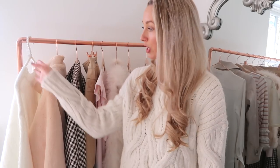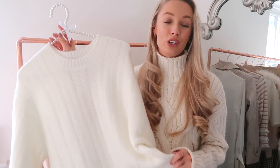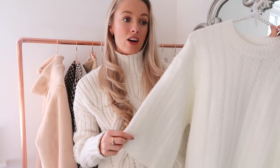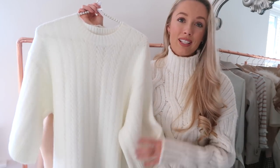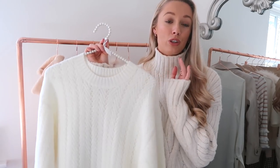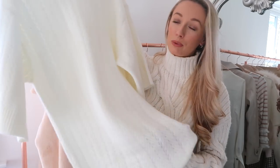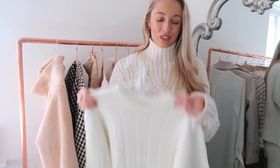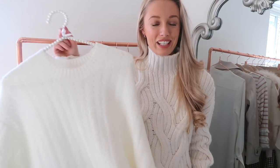Just one more thing — also from ASOS but not from this particular haul. It's a jumper dress I was very kindly sent by ASOS after attending a dinner event with their team. It's a simple, very wearable design with an almost chevron detail in the knit — a contemporary take on the jumper dress. Jumper dresses are a great piece to transition from a winter wardrobe to spring, worn with over-knee boots or a suede jacket.